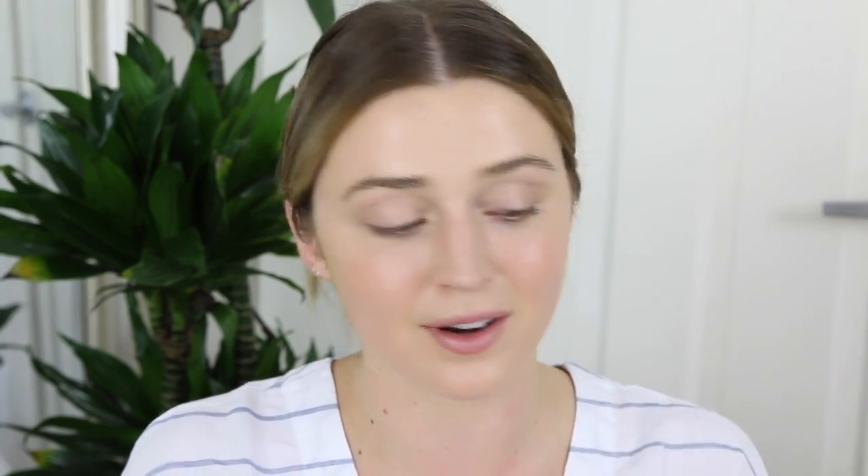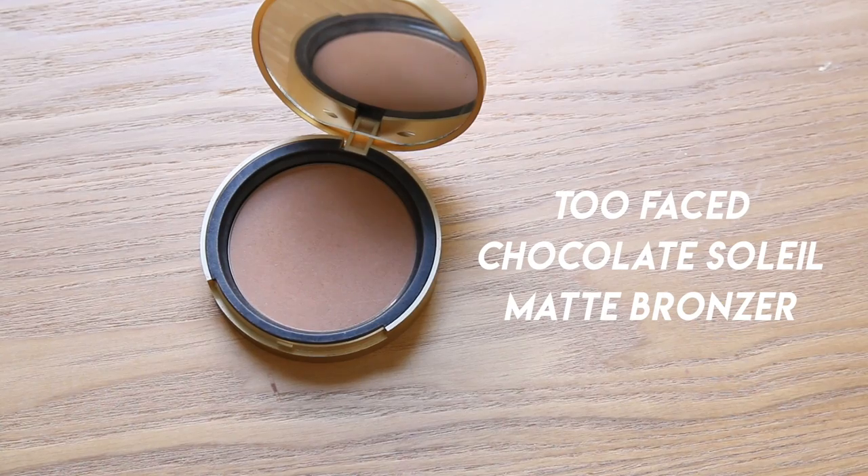Now let's move on to bronzer — I never leave the house without some bronziness on my face. If you want to cut out the contouring step, use a matte bronzer and do both at once. I'm using the Too Faced Chocolate Soleil bronzer to chisel out my cheekbones and the edges of my face in one step. I start on the cheekbone, go around the forehead, brush it onto the nose, and then take it onto the jawline. Pack on a ton of bronzer and you're a happy lady!